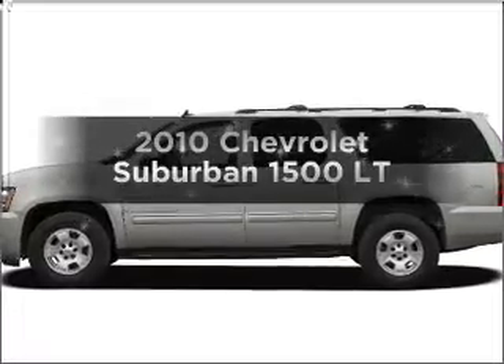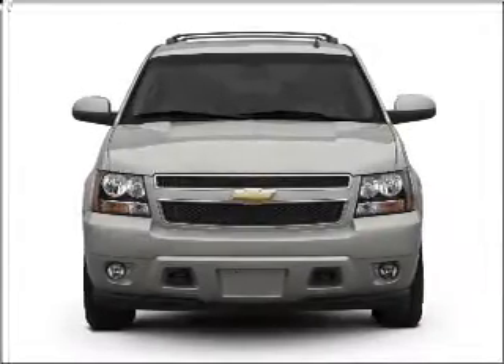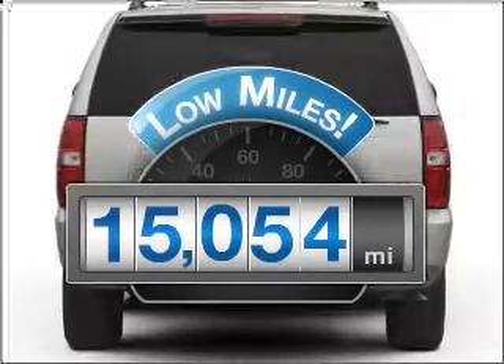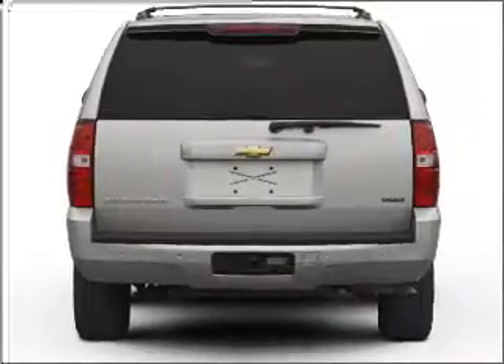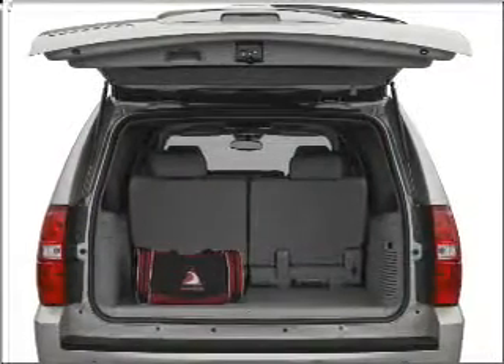Presenting the 2010 Chevrolet Suburban — everything you need under one roof with this great vehicle. Get more for your money with this vehicle that features low mileage and dependability, with a powerful 8-cylinder engine that responds smoothly to its 6-speed automatic transmission.